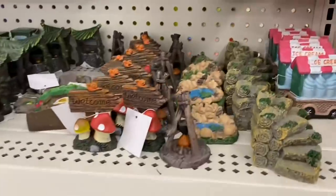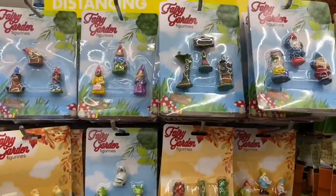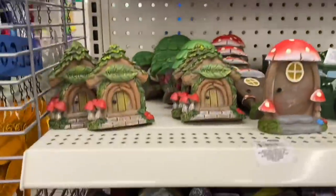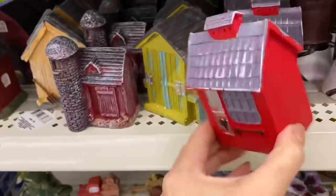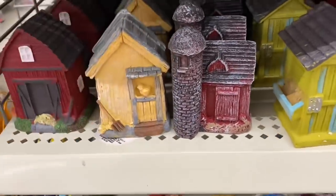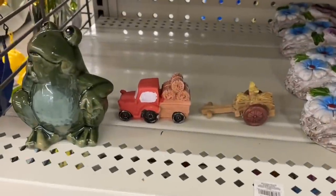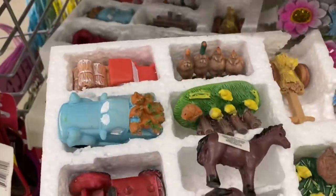I'm going to leave you with a little bit of footage from a previous walkthrough, just to showcase all of the garden accessories or fairy garden accessories. There's so much on this display that I didn't share in my current walkthrough - maybe because things were already sold. I hope you enjoyed walking through Dollar Tree with me. I look forward to sharing some more walkthroughs and hauls with you in the very near future. Until next time everyone, thank you so very much for watching. Bye for now.